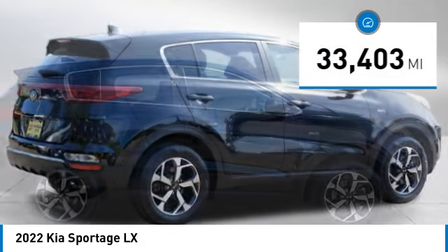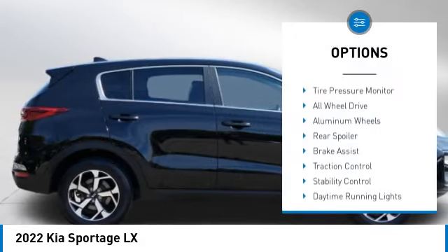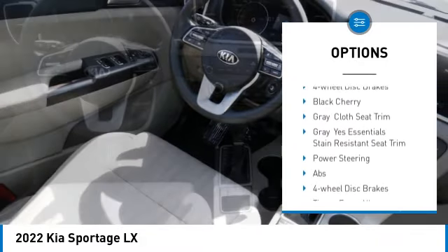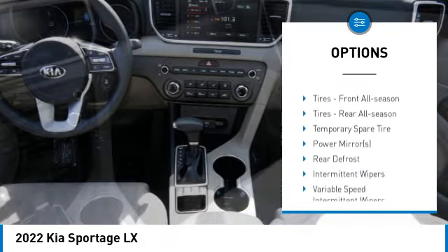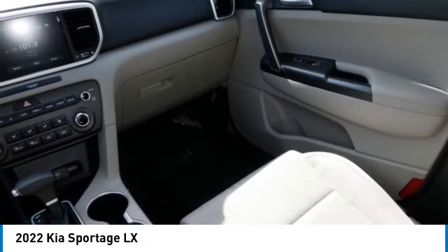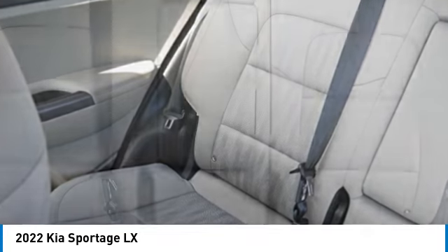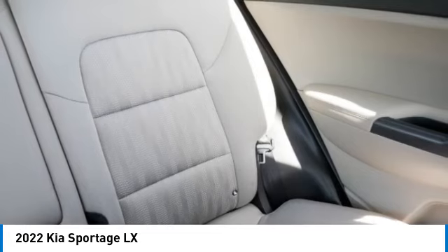Here are some of this vehicle's great options: tire pressure monitor, all-wheel drive, aluminum wheels, rear spoiler, brake assist, traction control, stability control, daytime running lights, privacy glass, four-wheel disc brakes. If you like it online, you'll love it in your driveway — take it for a spin today.